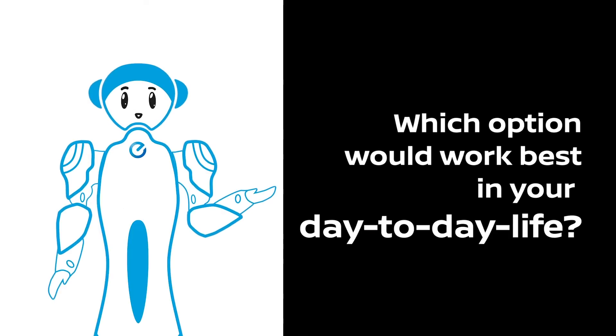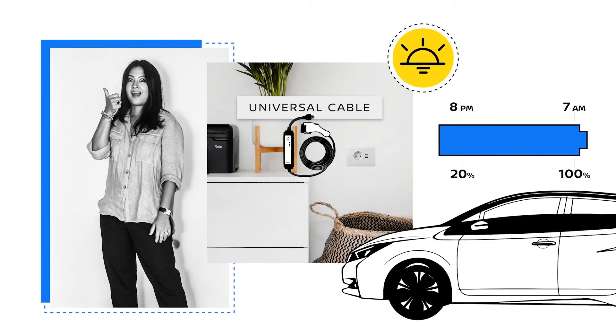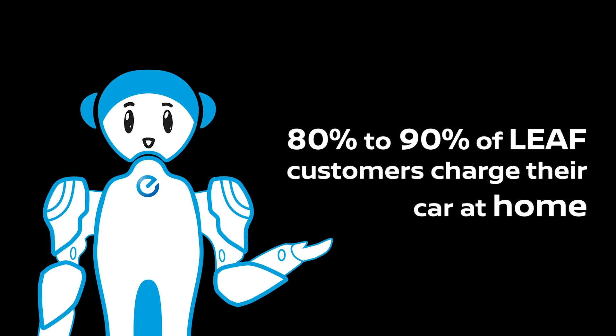Which option would work best in your day-to-day life? I think the one at home — even if it's slow, just plug it in, I sleep, I wake up and go. You'd get into the routine of just putting your car on a slow charge at night or when you're in the office. 80 to 90 percent of Leaf customers charge their car at home. We have to try it in real life first and then we can really tell.